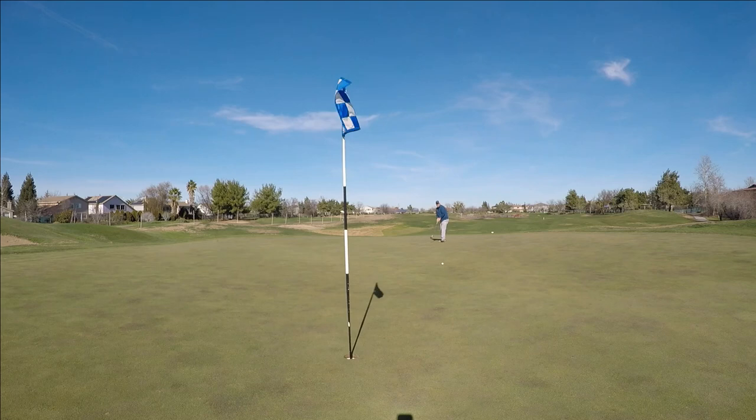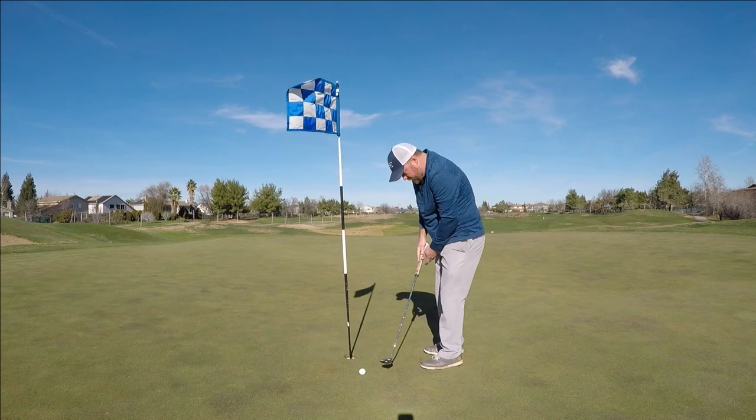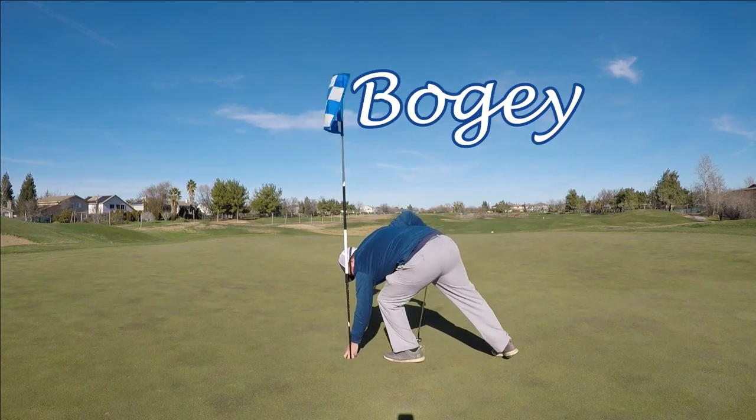I got to the tee box a little late with all the camera gear and everything, supposed to be with the group in front of me. But I hit a good tee shot right in the middle of the fairway. Had 120 yards left, just hit a pitching wedge right at the flag. I came up well short though — sure looked like a better shot from the fairway. Just a sloppy, rushed 3-putt bogey on the first hole.